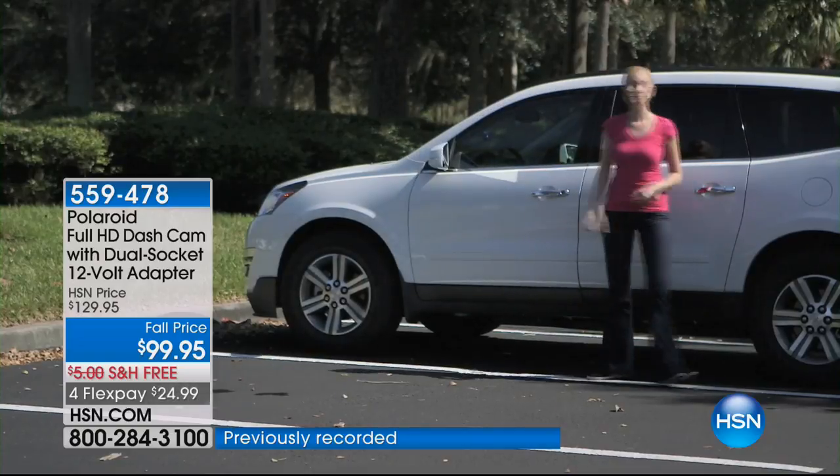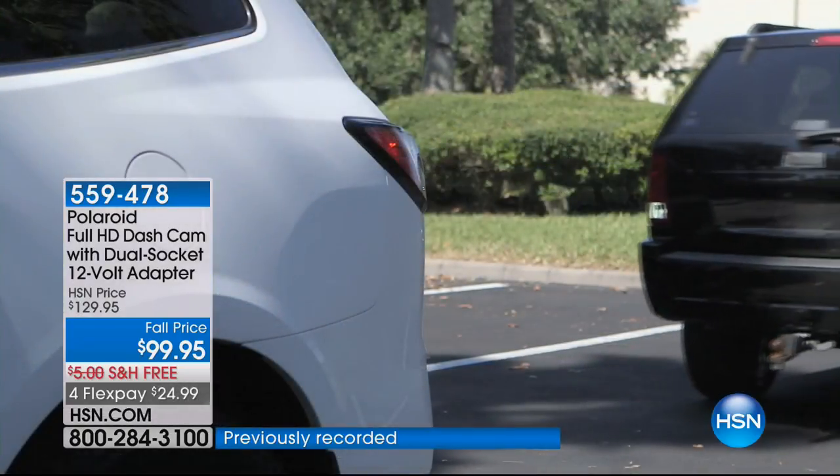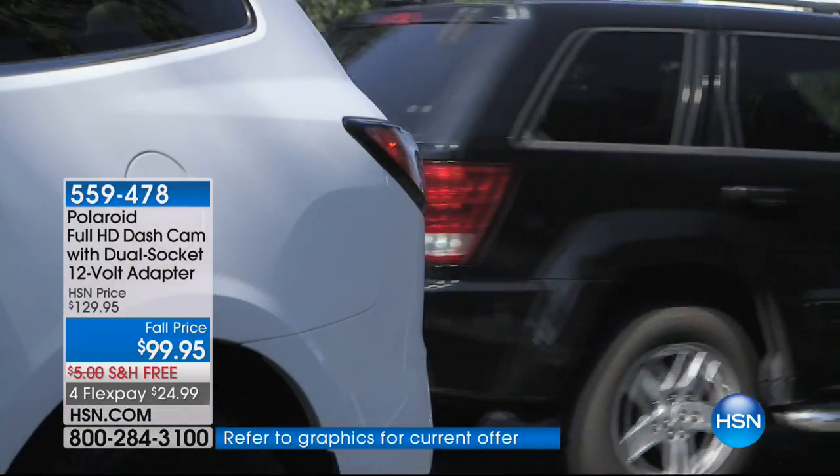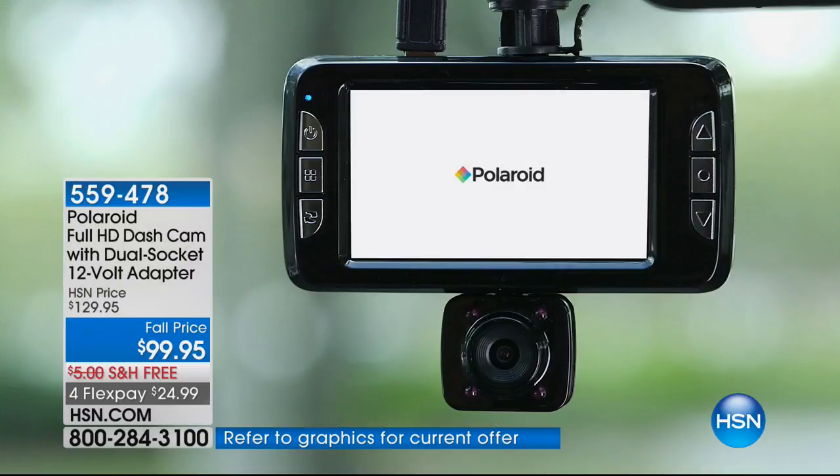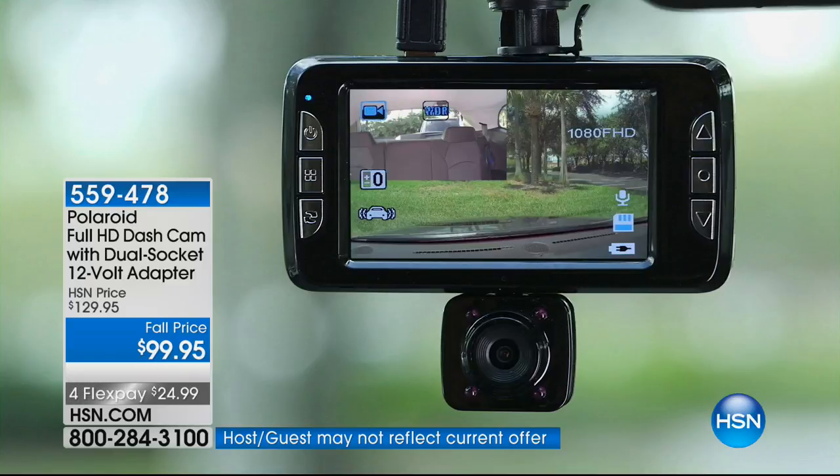Ultimately, we live in an age where our driving experience is heavily marred by distracted drivers. We need a dashcam. And even though I was late to the party, I wouldn't give my dashcam up for anything.